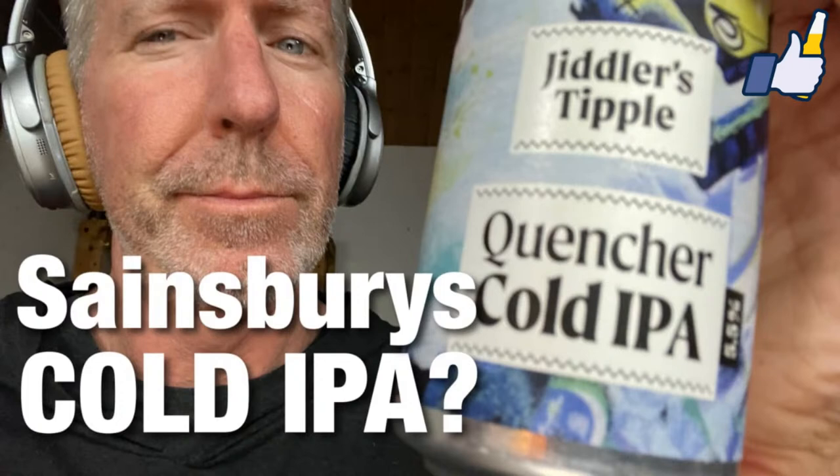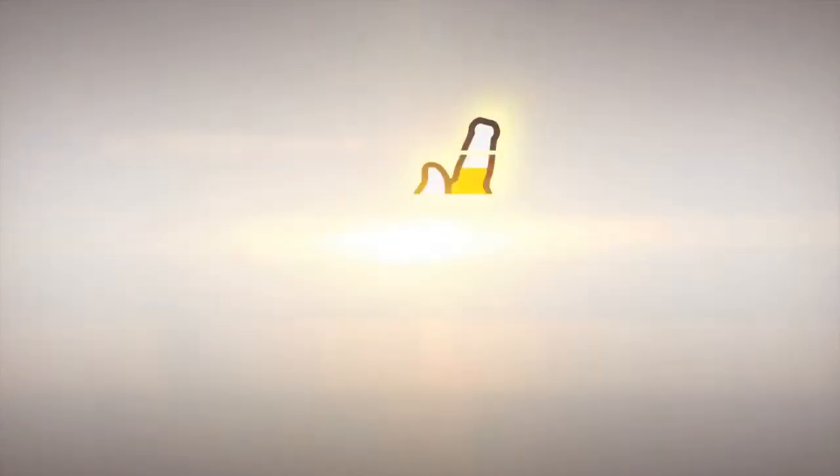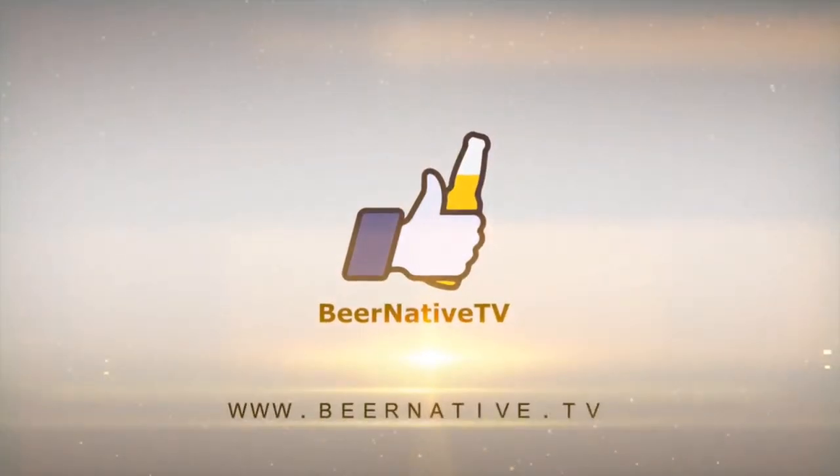Hey, once again my name is Steve Jaeger and this is another Beer Native beer review. I'm focusing on supermarkets for some reason because they just keep coming up and keep rotating beers. This was a recommendation from a friend of mine, Jacob. Weird time at night — I'm starting a beer review at 10:20, it's just how it worked out, when the stars align.